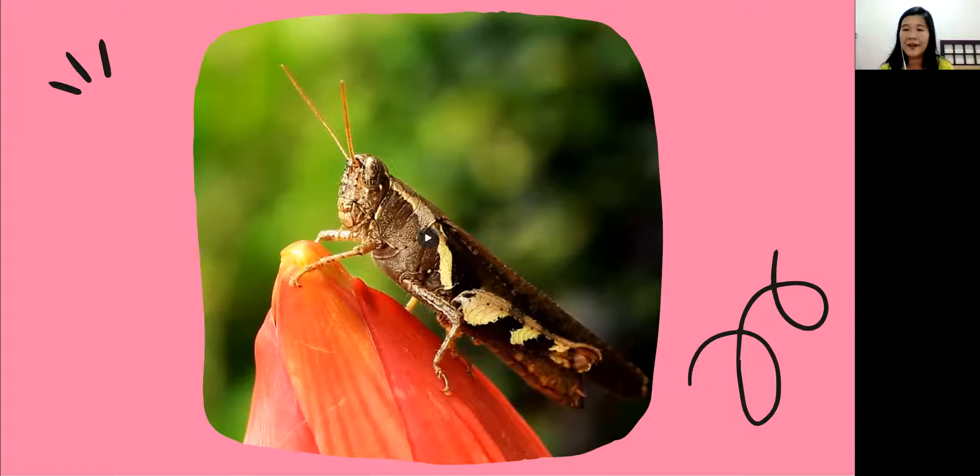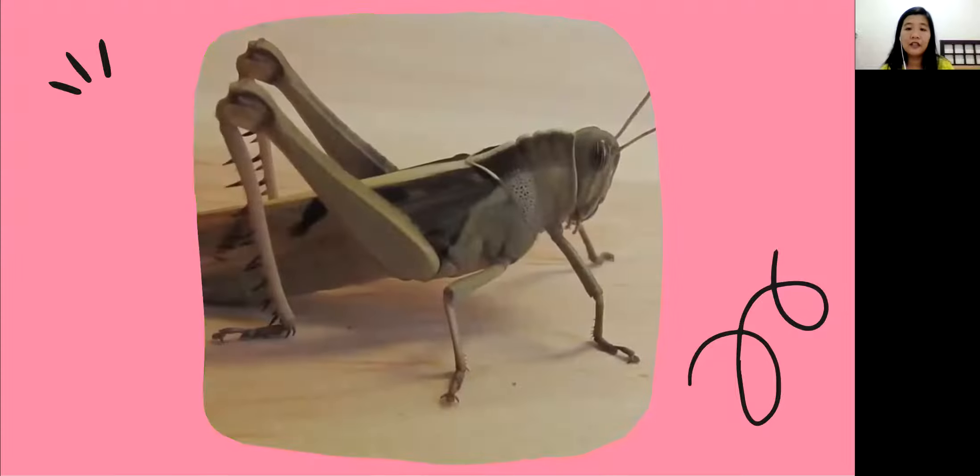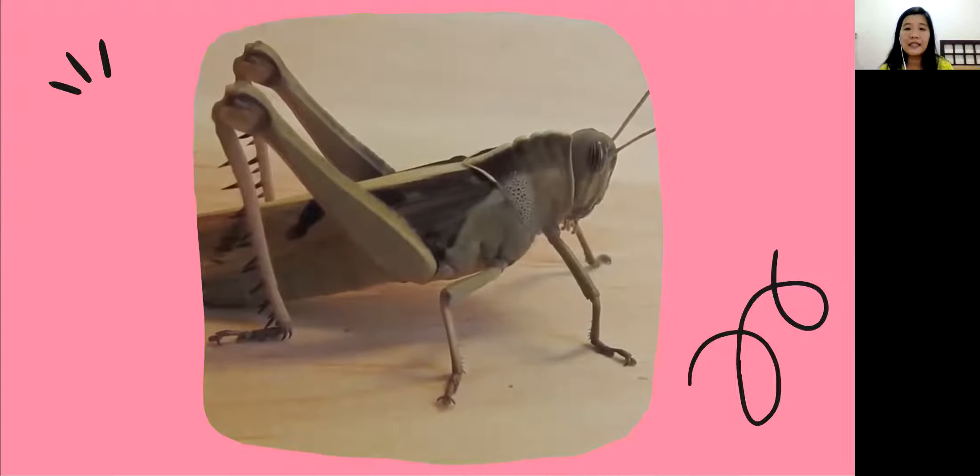And you know what, a cricket can make a beautiful sound! Later you can try to listen to the sound of the cricket.